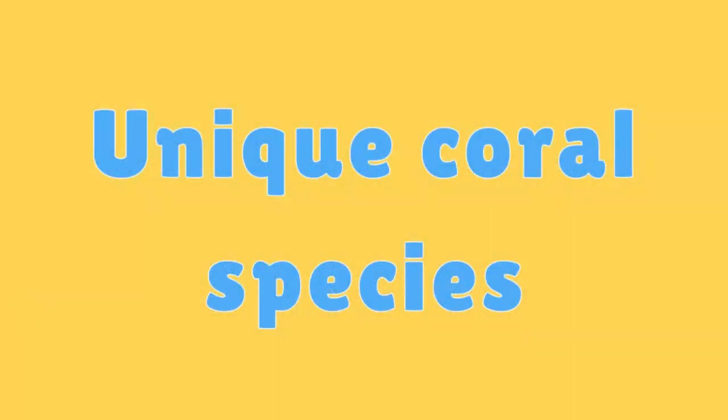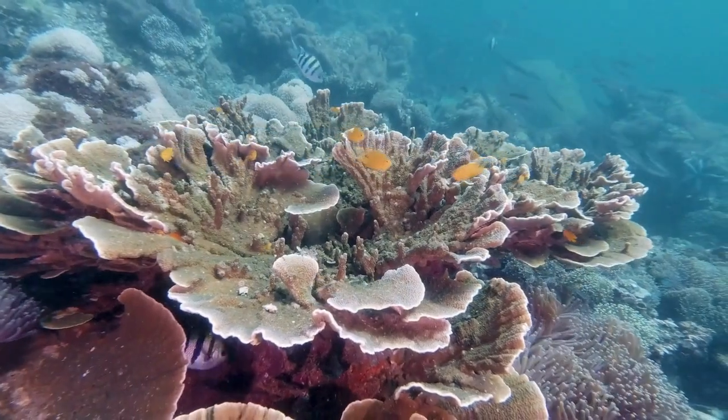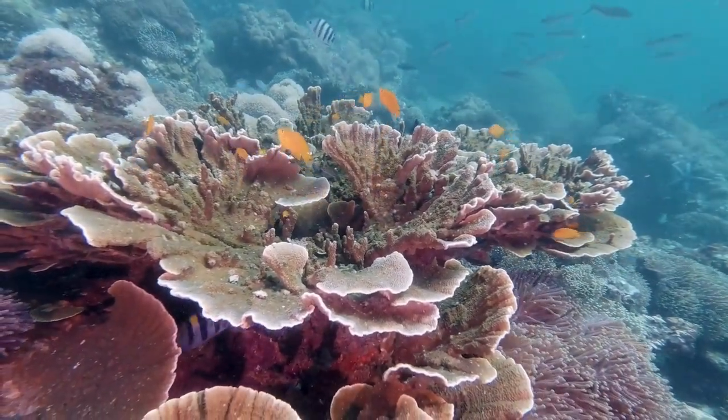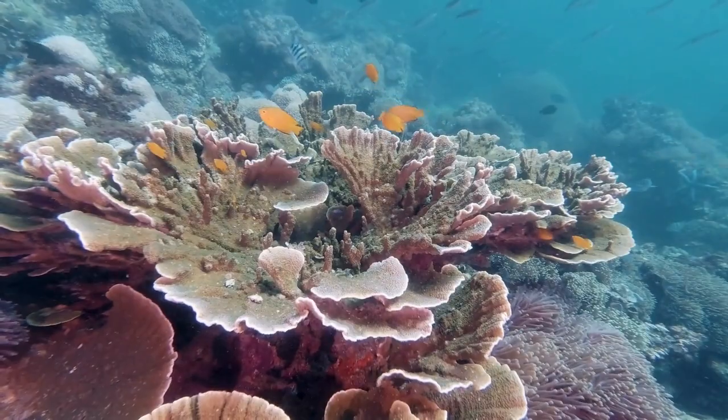Unique Coral Species. Coral reefs host thousands of species of coral, each with its own distinct shape, color, and growth pattern.